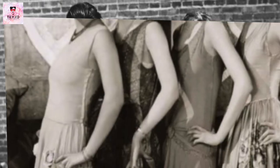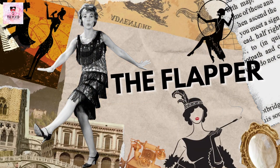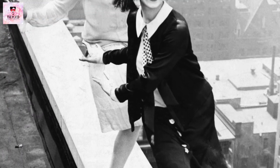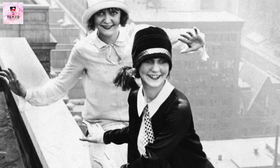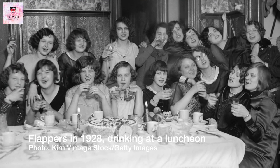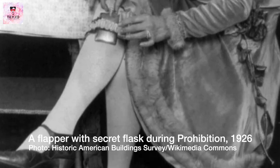Women wore bras that flattened their chest and wore clothing that gave them a curveless look. The flapper became the iconic image of the roaring 20s woman. Flappers were young, fashionable women who defied social norms by wearing short skirts, bobbing their hair and applying makeup in public. They smoked cigarettes, drank alcohol and danced to jazz music in illegal drinking establishments that sprang up during Prohibition — breaking the law and living on the edge!